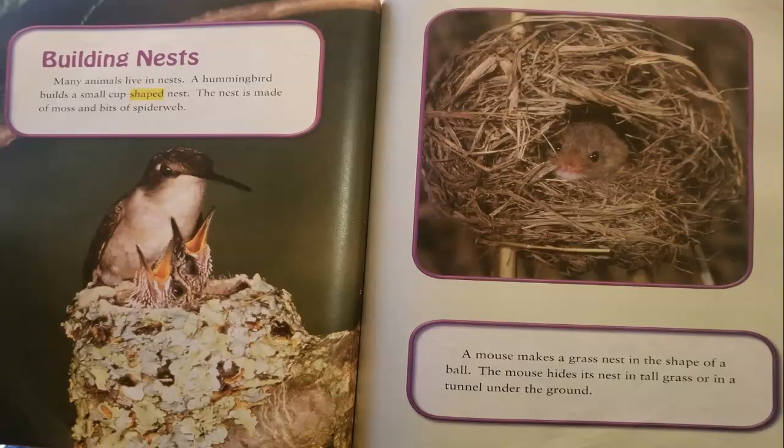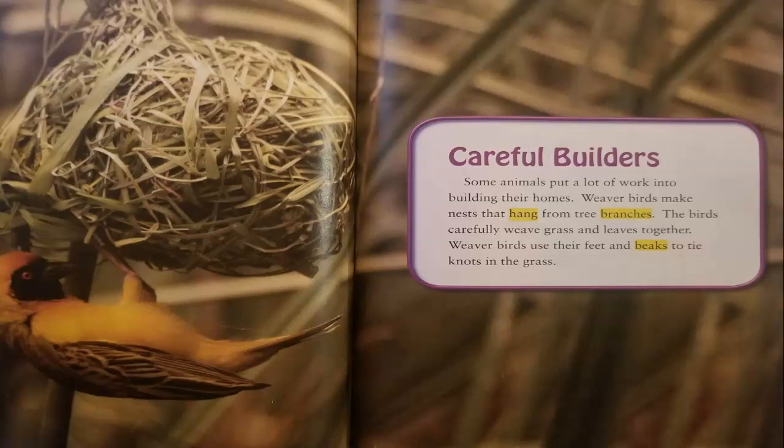Careful builders. Some animals put a lot of work into building their homes. Weaver birds make nests that hang from tree branches. The birds carefully weave grass and leaves together, using their feet and beaks to tie knots in the grass.